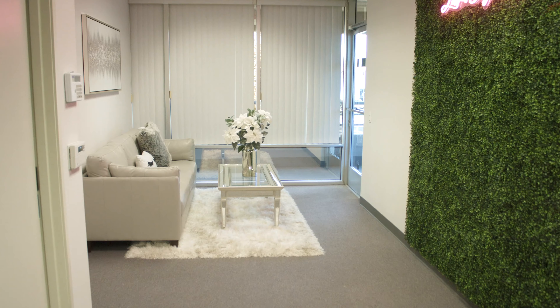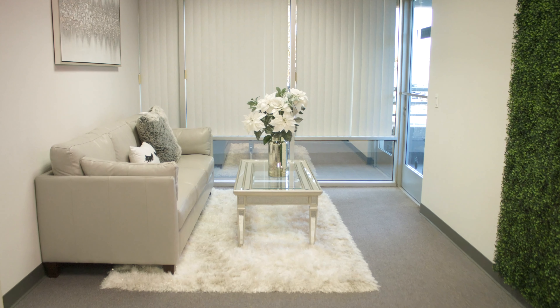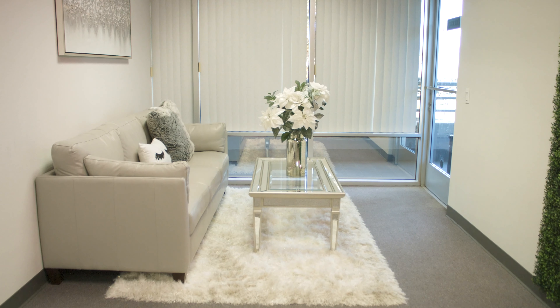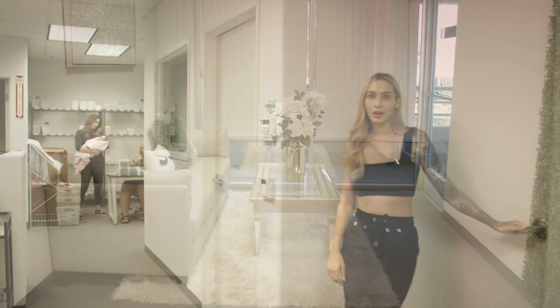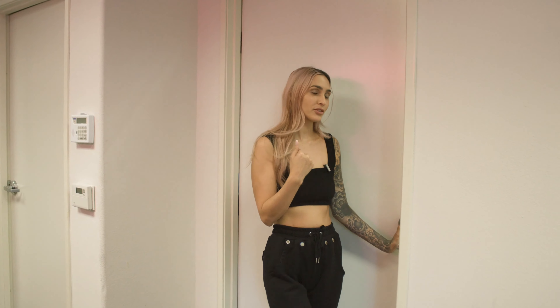So this is our little reception area. You guys can hang out here before your training. We also have drinks, water, coffee — anything you guys would like over there. This is where all the magic happens if you do a class with me.